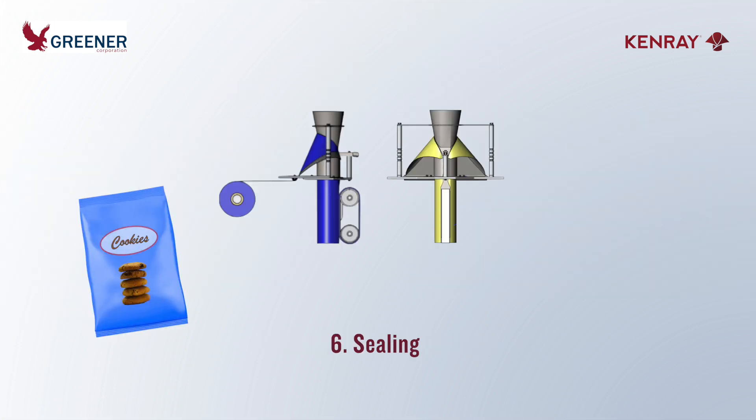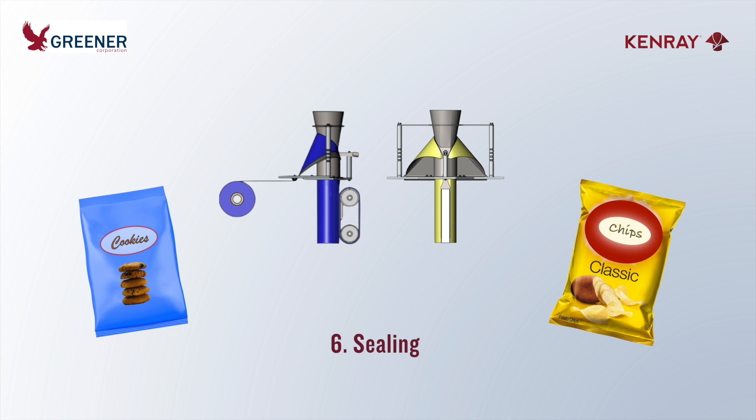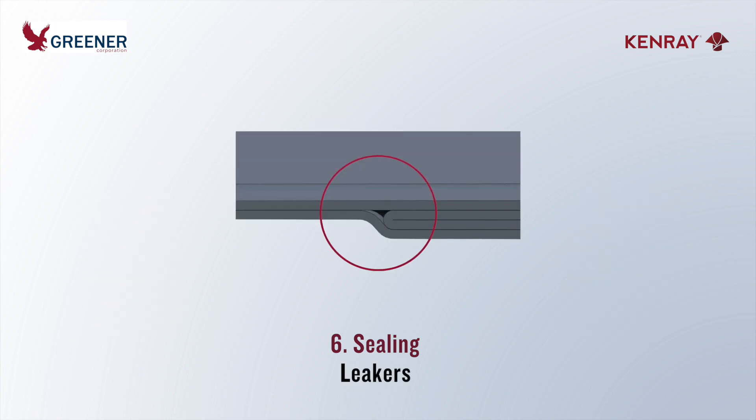By fine-tuning your forming and filling operations, you will improve both package appearance and seal quality. The end seals on packages